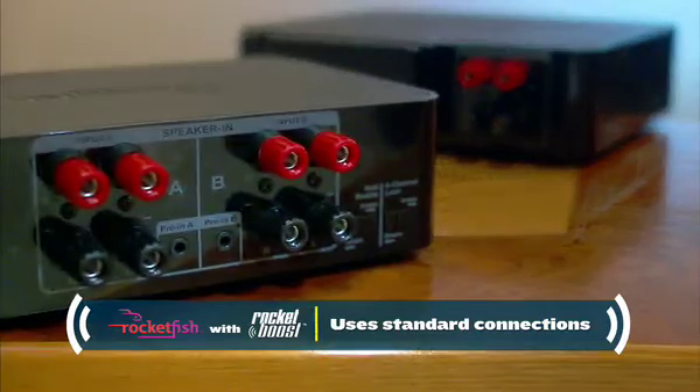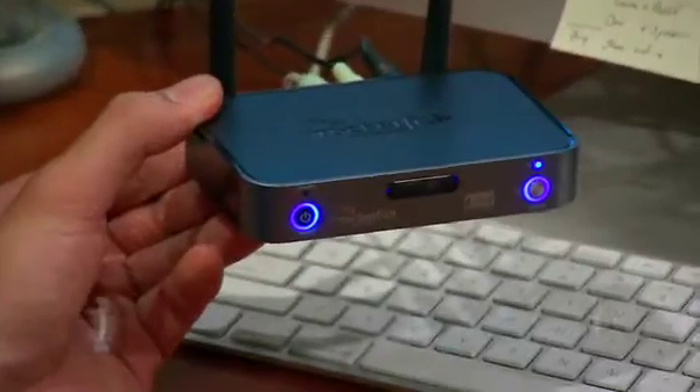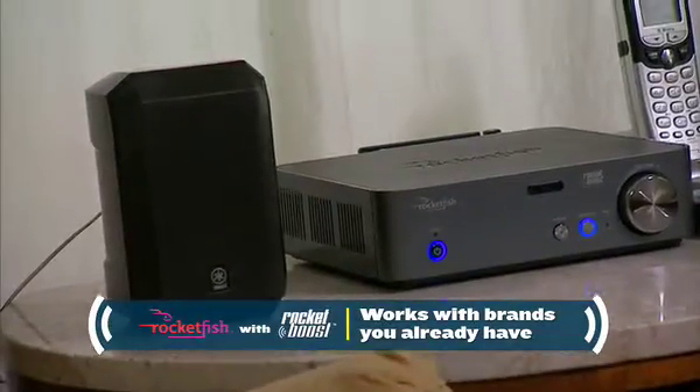Right now I just hooked up the Rocketfish wireless sender to your current receiver. What that's going to allow you to do is hear those speakers that you have in the back without any speaker wiring in the front. Standard connections are not going to limit you to any specific brand — it's universal. It'll work with all the brands that you may have throughout your house. Rocketboost wireless technology is right for these folks because it's going to allow them to do things with their music that they haven't been able to do before.